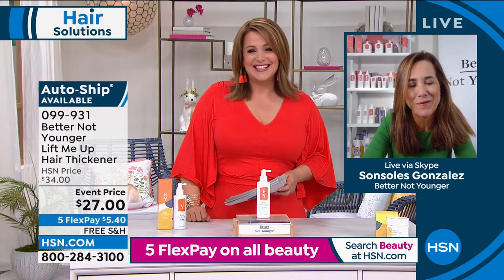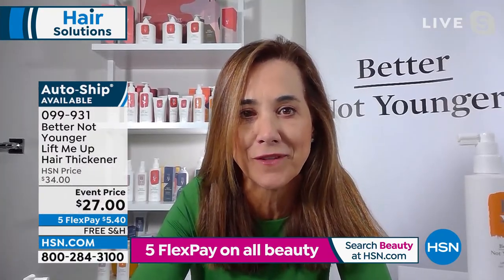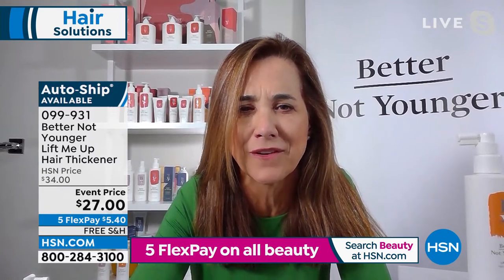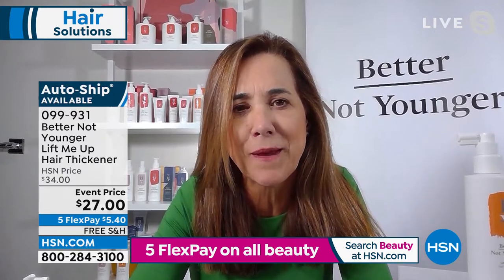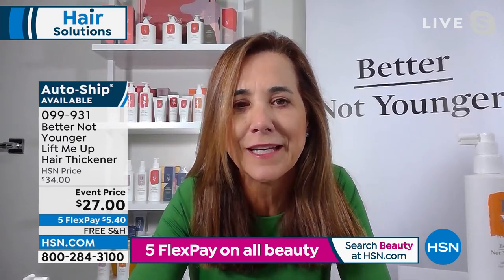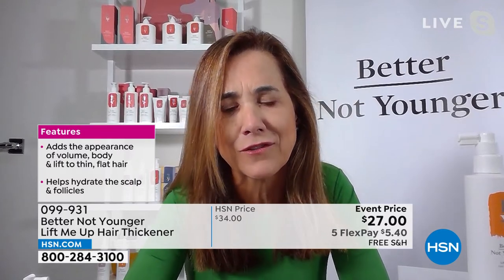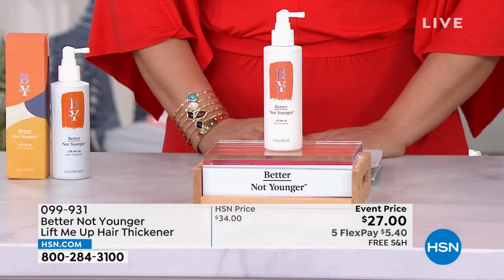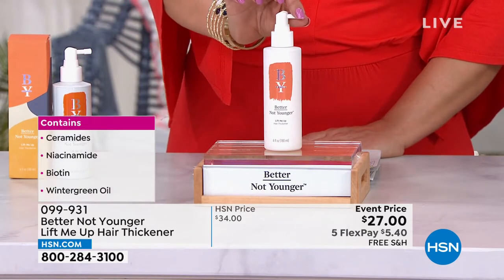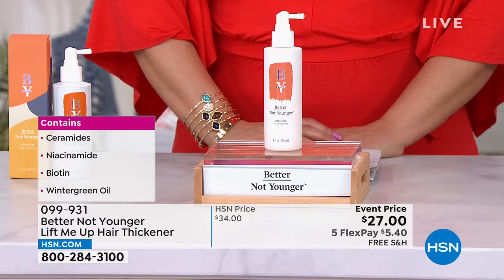Let me bring in the founder — her name is Sonsoles Gonzalez. She created this product out of her own need. She saw her hair changing as she grew older and said, 'This has got to stop — we need a smarter solution.' Hello, Better Not Younger. She created this line of products out of her own need to find a solution for her hair as she hit her 50s, because her hair really was getting thin, dry, brittle, and lifeless — and it was breaking off. She had spent over 25 years working in the beauty industry developing products for bigger hair care brands, and it never occurred to her that a different product was needed as we age.